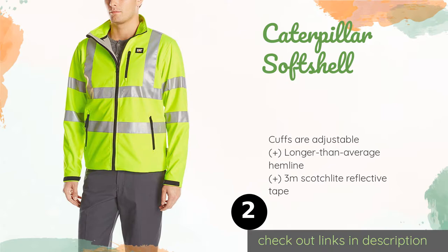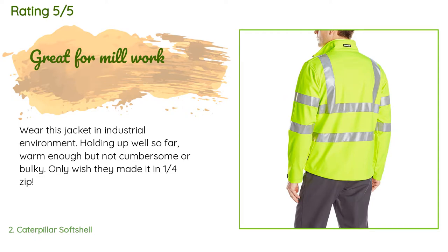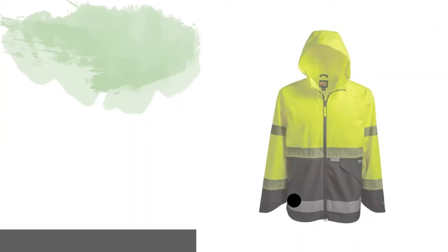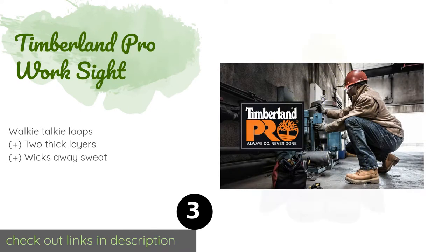The price is around $84. Check out the product link in the YouTube description below. Eight customers have reviewed this product and the average rating is five stars. A customer said: I wear this jacket in an industrial environment — holding up well so far, warm enough but not cumbersome or bulky. Only wish they made it in a quarter-zip.